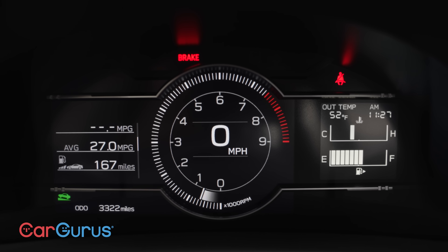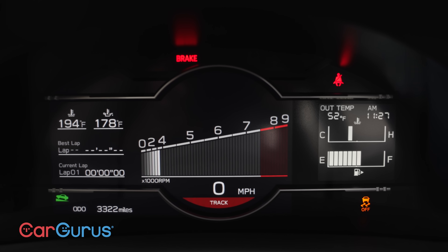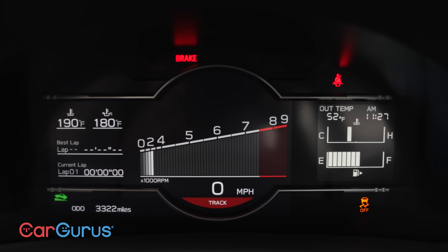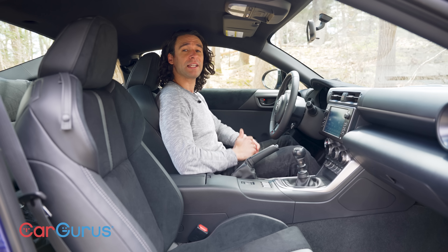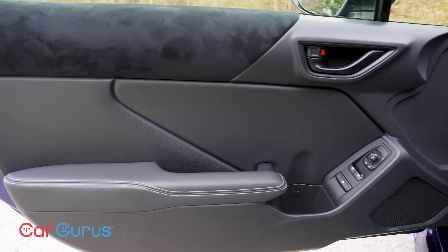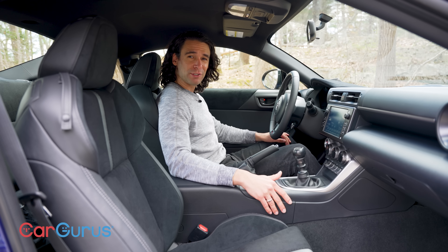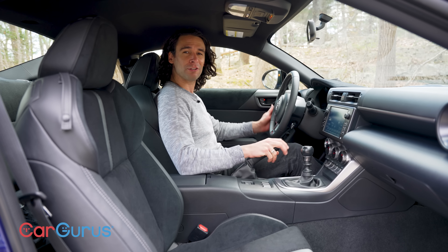If you go into track mode you see a totally different type of display, and that engine does rev pretty high — you get lap timers. I like that at this price the fit, finish, and material quality is pretty good. Everywhere your elbows and hands touch is soft. And what else is there to say but to get out here and drive? That's what I'm going to do.